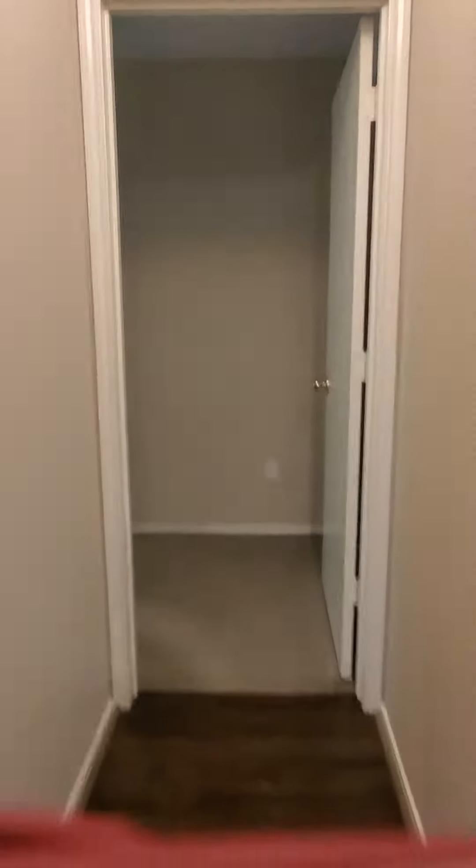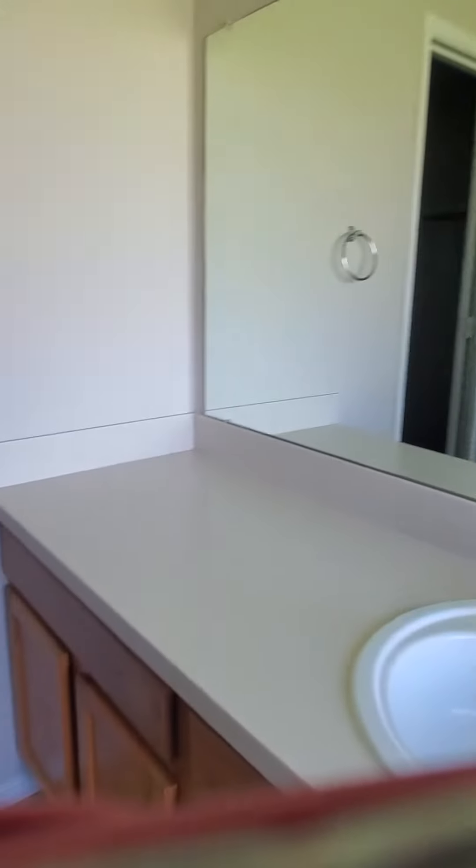Just off the kitchen, this is a split floor plan, so you're going to have two bedrooms over here. Here's your master bedroom — very large room. You've got your ensuite bathroom with a separate shower, tub, sink, prep space, commode, and a very large walk-in closet.